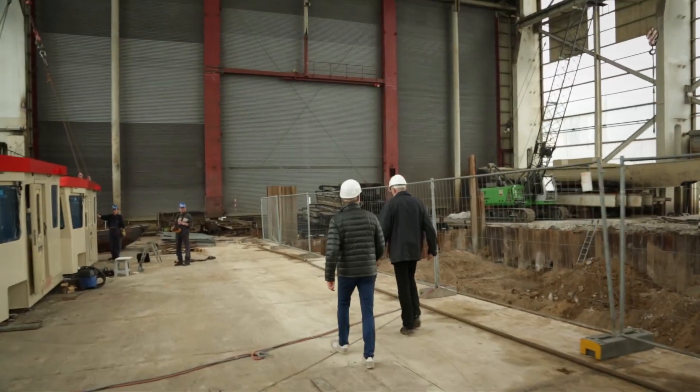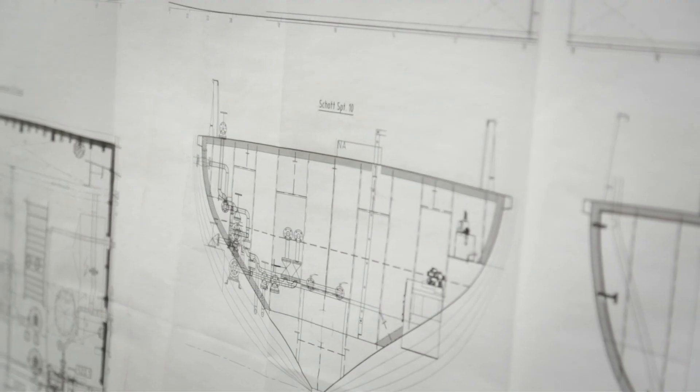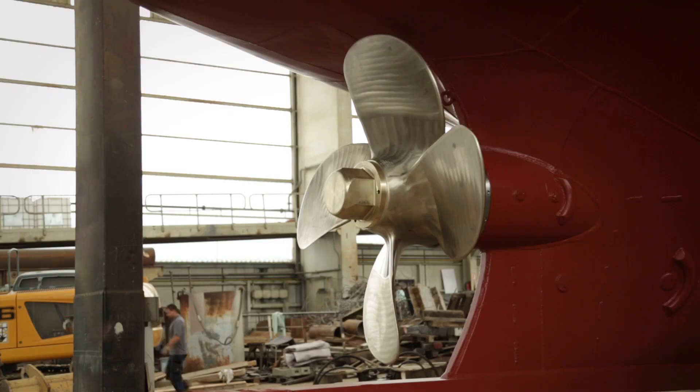A ship is basically like a Lego set, but first you have to design and build the pieces. But once those Lego bricks have been created, the process of putting them together is pretty quick. So, here goes.